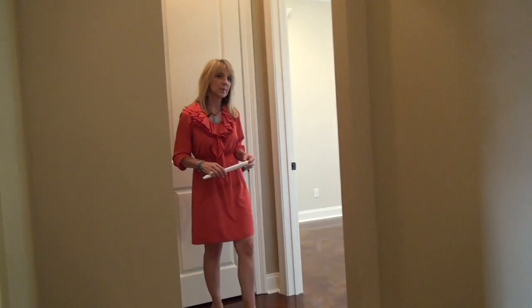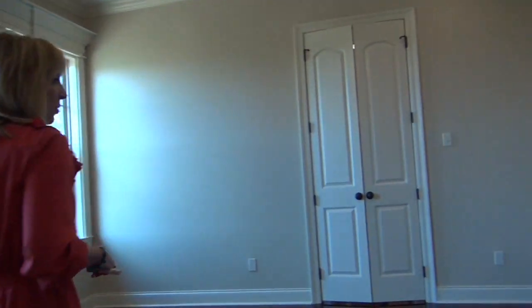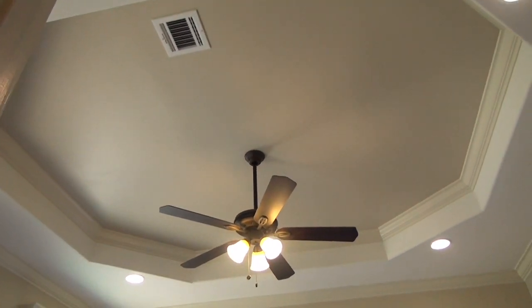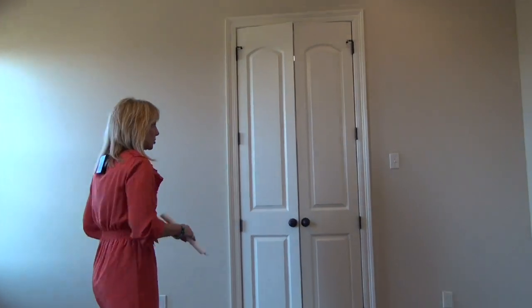As you enter the master bedroom, you feel the peace and comfort from the light color palette on the walls, the beautiful octagon-shaped ceiling, and the double doors towards the master bath.